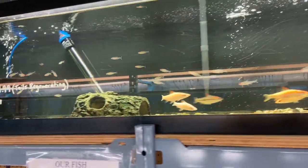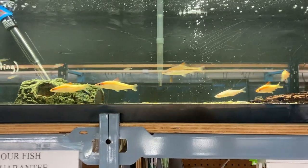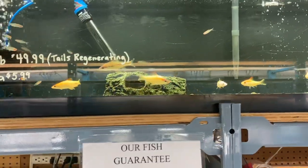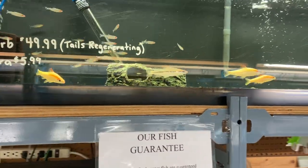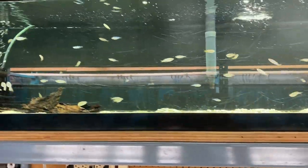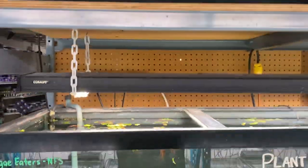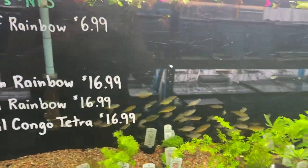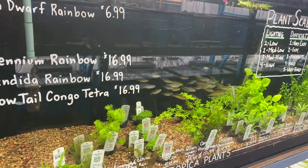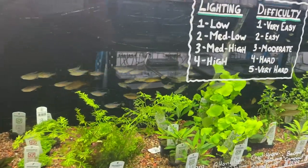Next up we do still have a few gold Denisoni barbs. Their tails are a little beat up but they are regenerating. We also have rummy nose tetra, red laser rainbows — a few of them starting to show a little bit of red on their tail now. In one of the planted tanks we've got the neon dwarf rainbow, millennium rainbows, splendidas and yellow tail congos.